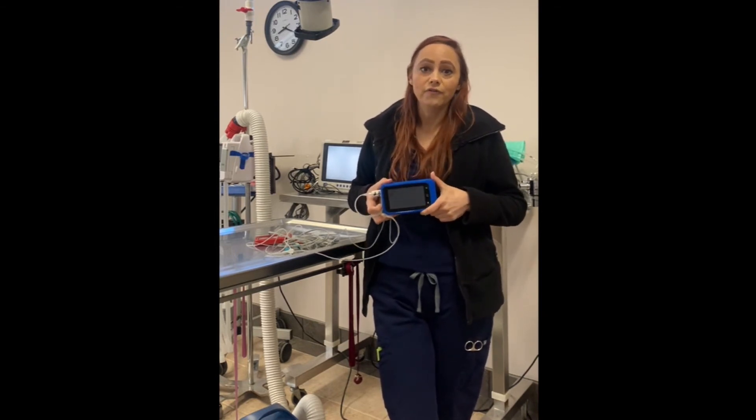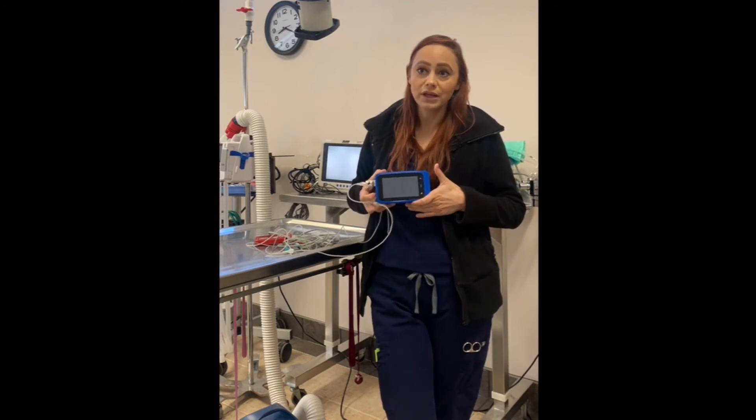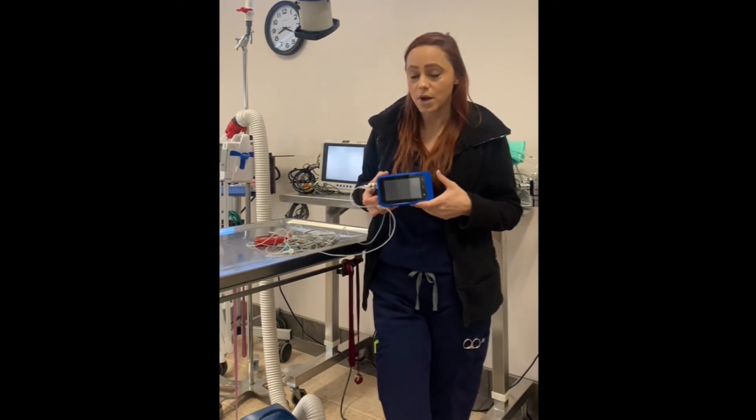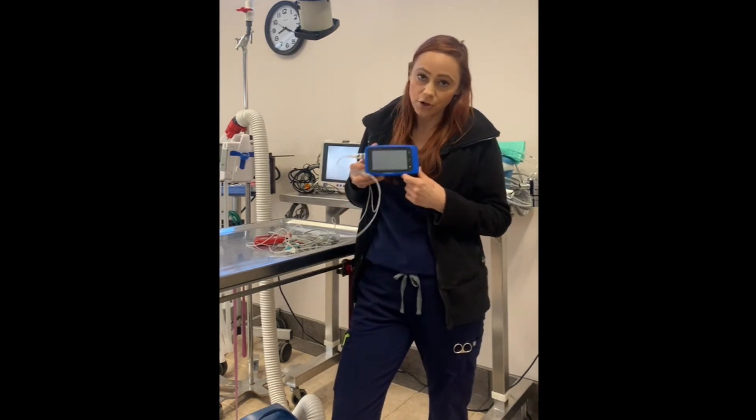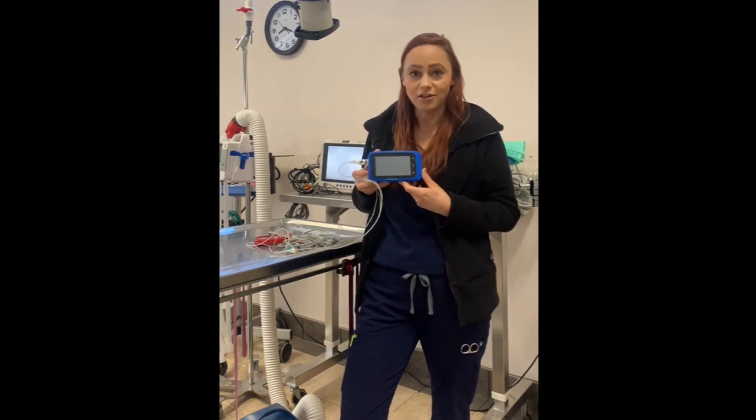I can know what's going on — I know if I have a mucus plug forming based on waveforms, I know if I'm needing to do IPPB or whatnot because of the vital information this little machine gives me. It has become my go-to item; I love it, I cannot live without it.